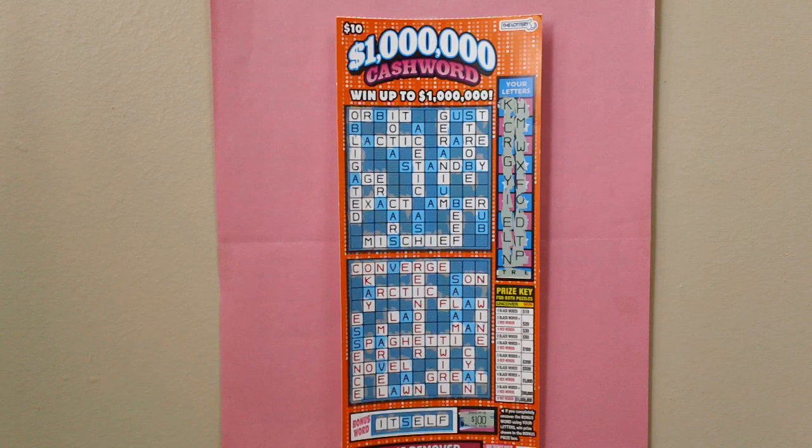You can win up to $1,000,000. How to play: stretch your letterbox to reveal your 18 letters, then match the box letters on both crossword puzzles. If you uncover four or more complete words, win the prize found in the prize key.